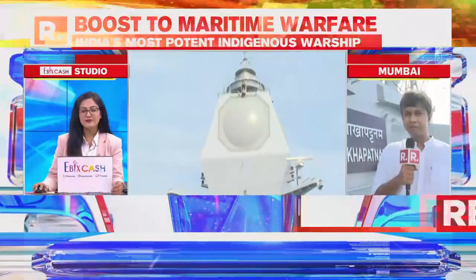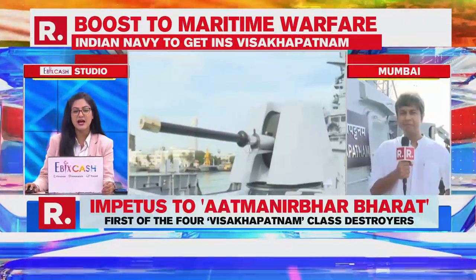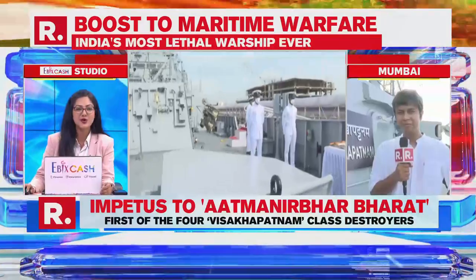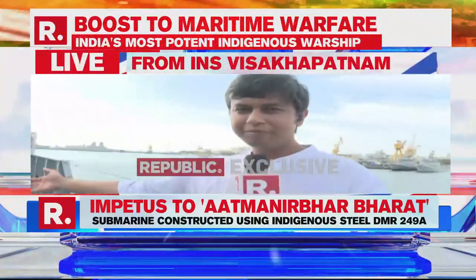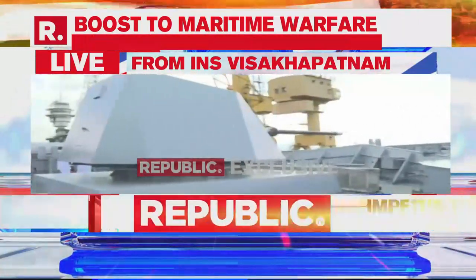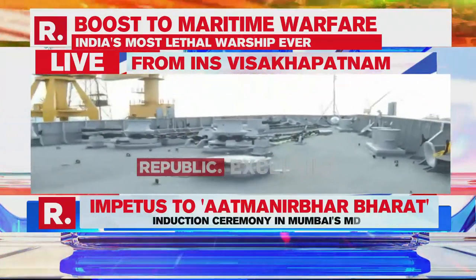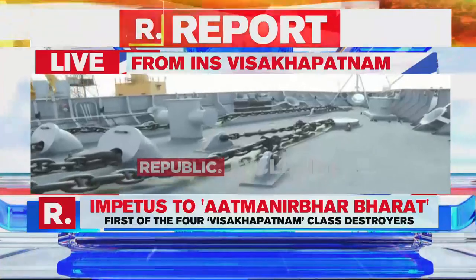Ankit, thank you for that very detailed report. You are telling us a lot of features of the INS Vishakhapatnam and the submarine INS Vela as well. You have talked about the surface-to-air missile system and how it can tackle threats above and below water. I would request you to pan your camera a little bit more, since you are the only journalist on board getting us exclusive visuals. I would want you to talk to me more about what is expected today and about the features, and also about the commissioning of the INS Vishakhapatnam taking place today.